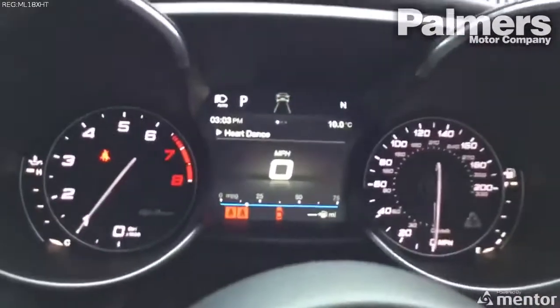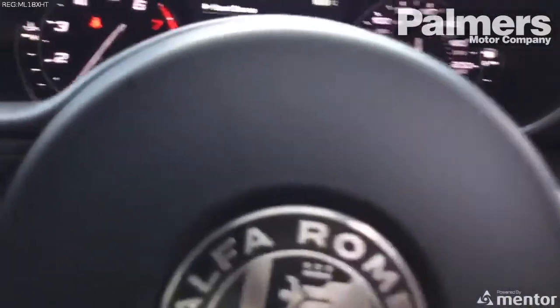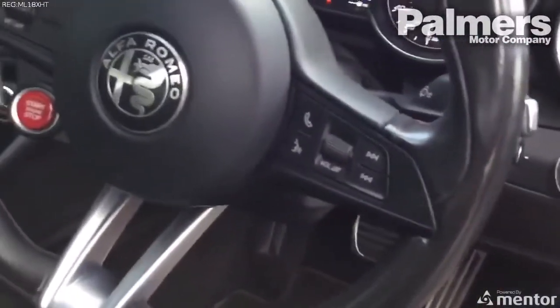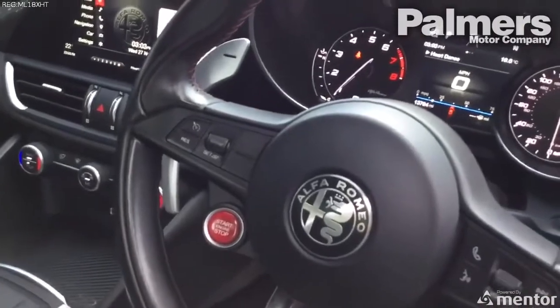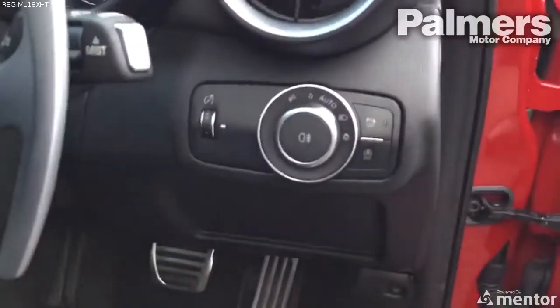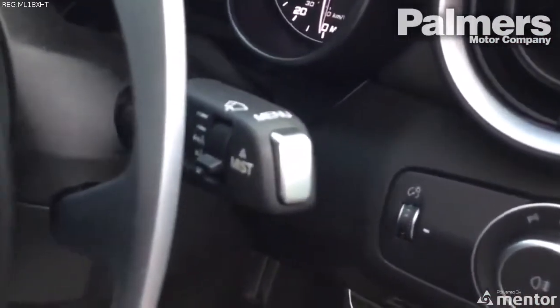Inside you've got your multifunctional display in front, and then on the wheel itself you've got Bluetooth controls and cruise control just on the other side, along with automatic lights and wipers.